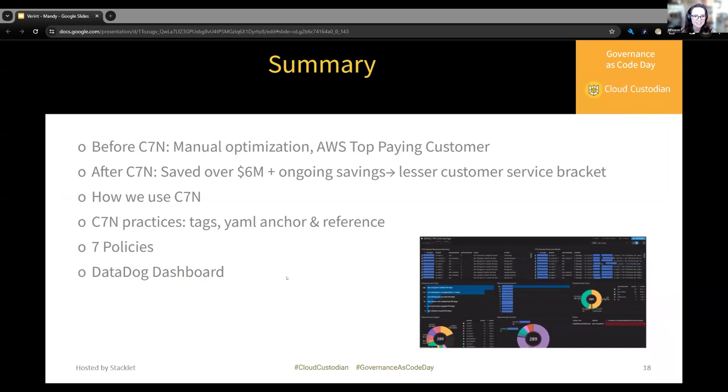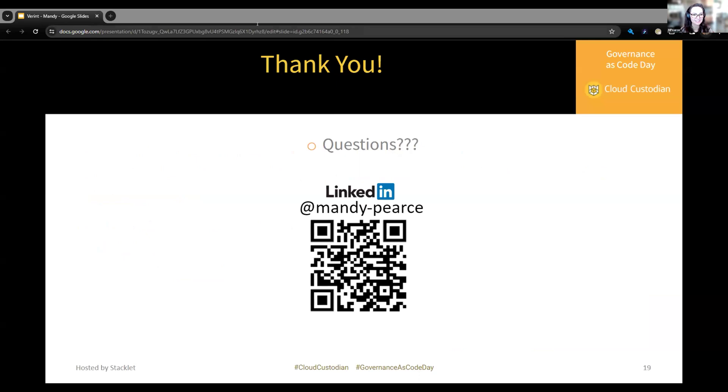Quick summary: I've explained Verit's cloud cost situation before Cloud Custodian — being one of AWS's top-paying customers — and after Cloud Custodian, in addition to millions of initial savings, we got bumped to a lesser customer service bracket for AWS, giving ongoing savings. I explained how we use Cloud Custodian Lambda functions running through every account and region, and how we import new accounts. I shared some YAML best practices, described all seven main policies that contributed to much of our savings, and showed off our Cloud Custodian Datadog dashboard for watching real-time savings. Thank you all for logging in — I'm open for any questions and you can find me on LinkedIn.